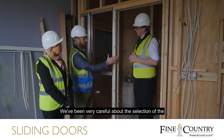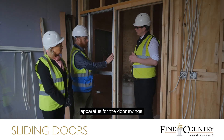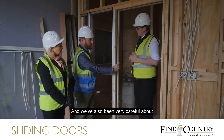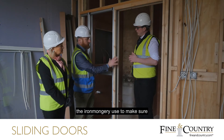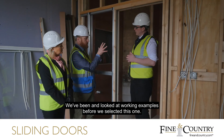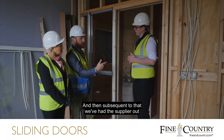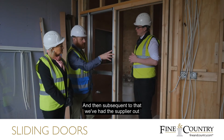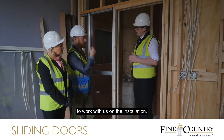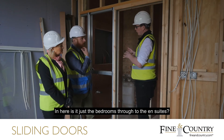We've been very careful about the selection of the apparatus for the door, and also very careful about the ironmongery to make sure it's a nice seamless, smooth-running operation. We've looked at working examples before we selected this one, and subsequent to that we've had the supplier out to work with us on the installation.